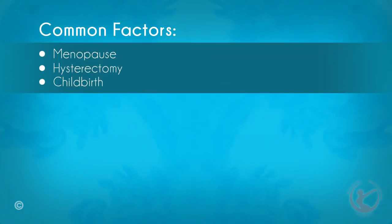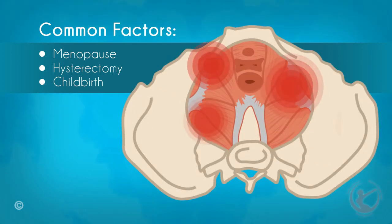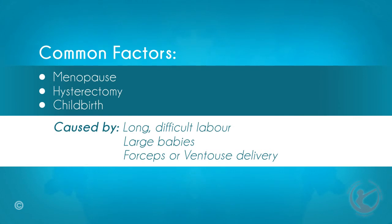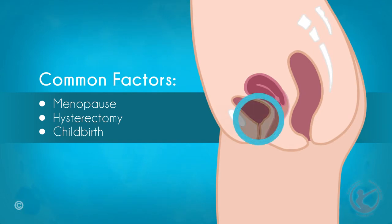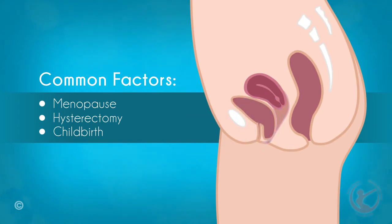Childbirth — prolonged labour or large babies: during childbirth, the tissues, muscles, and ligaments in and around the vagina are damaged. The trauma to these support structures is caused by long, difficult labours, large babies, forceps or ventouse deliveries, and vaginal tears, which add stress to these networks. Childbirth is most commonly associated with cystoceles, which involve prolapsing of the bladder into the vagina. These usually resolve with conservative measures but may reappear years later.